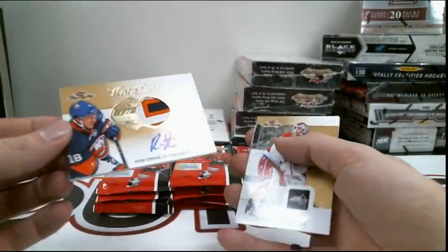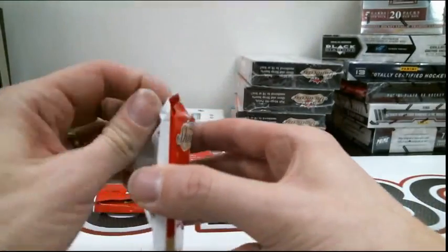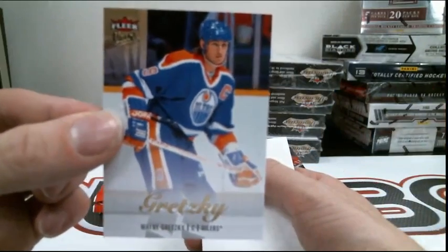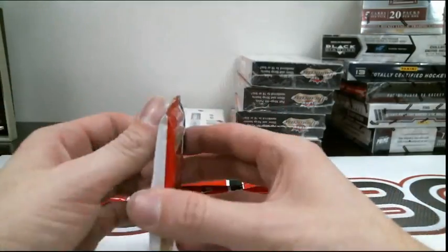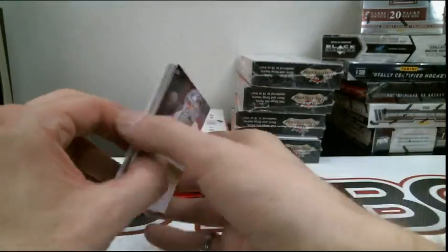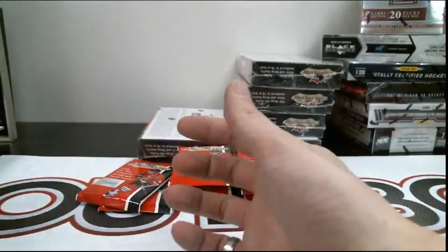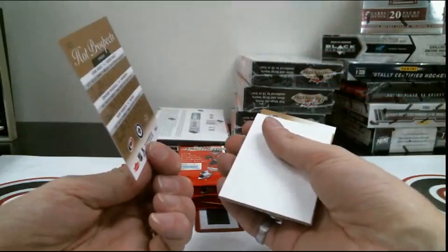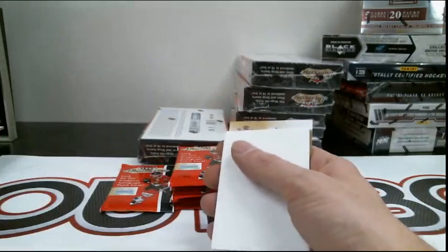We have for the New York Islanders out of 375, nice three-color patch again, Ryan Strome. Insert for the Isles — another one for Naslin. Flair Ultra Insert for the Edmonton Oilers, Wayne Gretzky. 1-of-1 Mini Chicago — thanks. Claude Giroux for the Philadelphia Flyers, Metal Universe Insert.